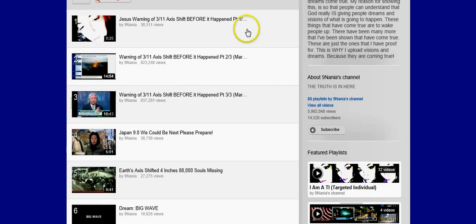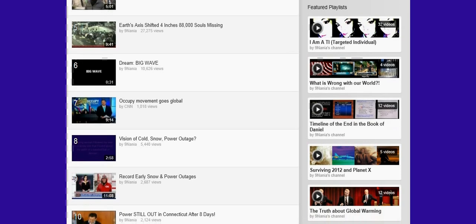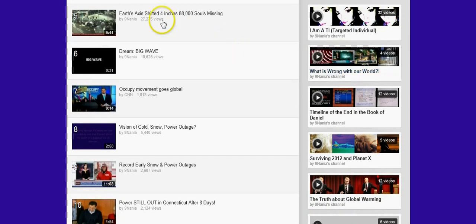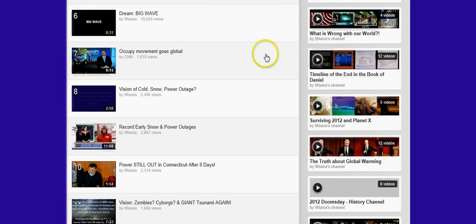Like this first thing — the axis shift on March 11th, 2011 — I'm 100% sure about that. I was shown it in January of 2011. The dream of the big wave and then the Occupy movement going global — I'm not completely sure about that, although I do think that's what it was about because I had also been shown a vision of the Occupy movement starting right before it happened.